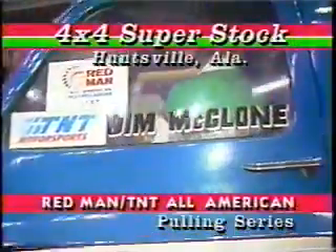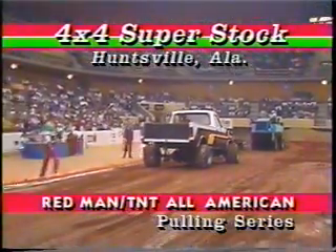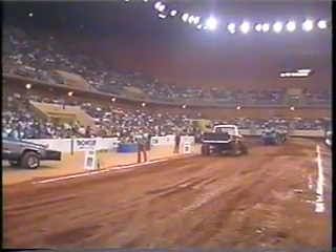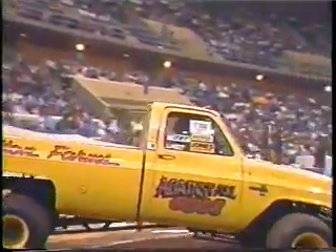We're at the Von Braun Civic Center in Huntsville, Alabama — and do those names ring a bell? It's the nation's headquarters for rocket technology, so folks here appreciate power. Now we bring on the power of the 6200-pound super stock four-wheel drive trucks at the Redman TNT All-American Pulling Series.